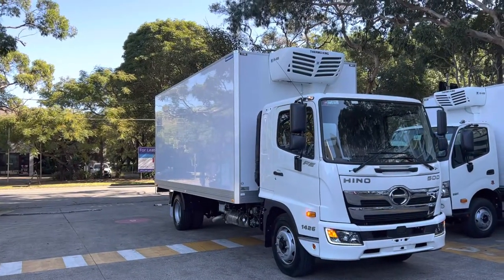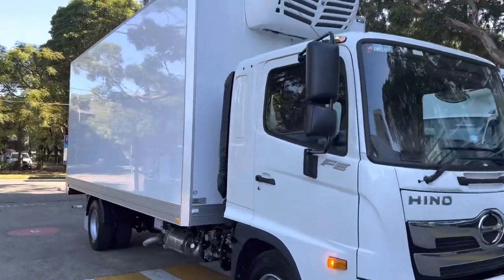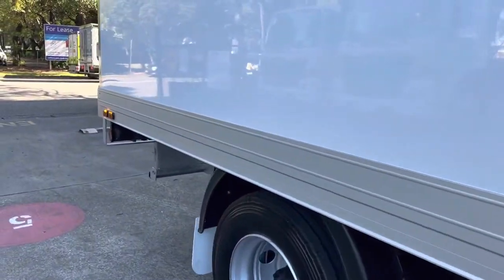Hey guys, just doing a quick video on this A-Pallet TRS body on our FE 1426 cab chassis, the SV 800 fridge unit, and just walking through the rear.